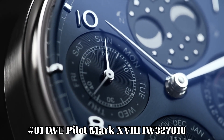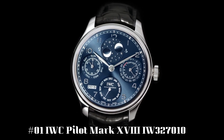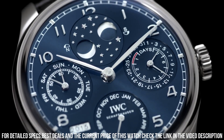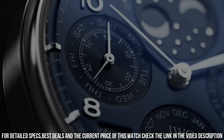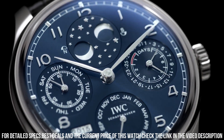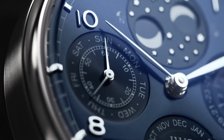Number 1: IWC Pilot Mark 18 IW327010. Stainless steel bezel, blue dial with silver-tone hands and Arabic numeral hour markers, minute markers around the outer rim. Analog with luminescent hands and markers, date display at the 3 o'clock position. Scratch-resistant sapphire crystal, screw-down crown, solid case back, round case shape, case size 40 mm, case thickness 11 mm, band width 20 mm, tang clasp, water resistant at 60 meters or 200 feet.